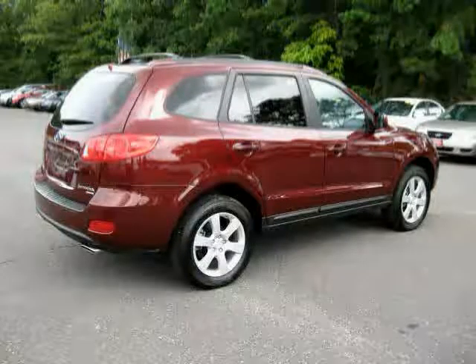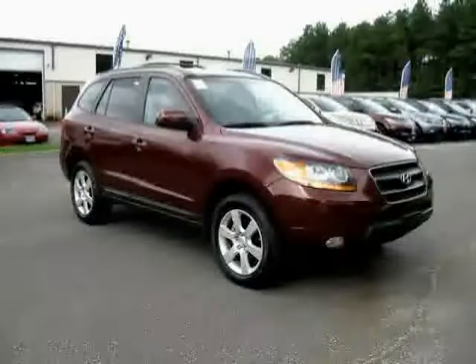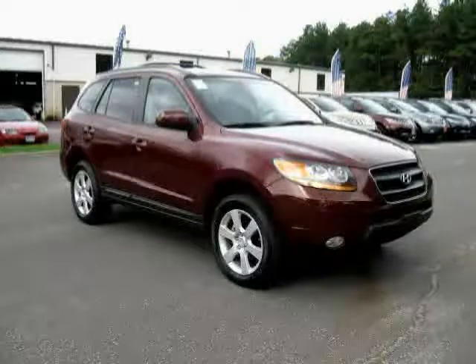The low, low mileage of 6,860 miles makes this Santa Fe an easy choice for you.